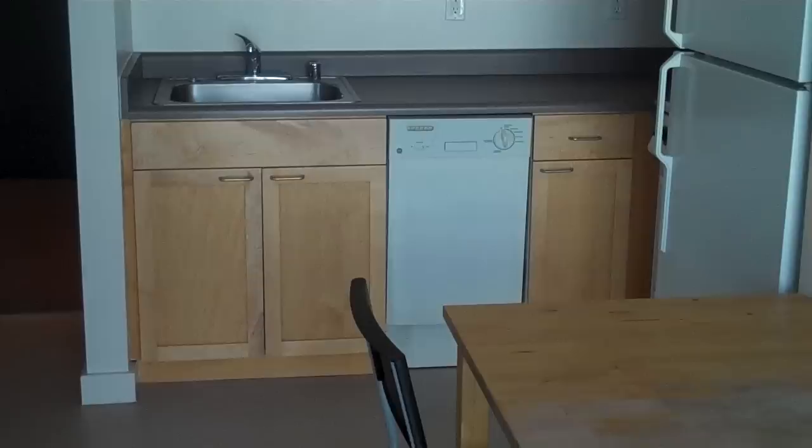Living room — lots of space, adjustable shelving. The kitchen is fully-equipped with a gas range, microwave, refrigerator, and dishwasher.